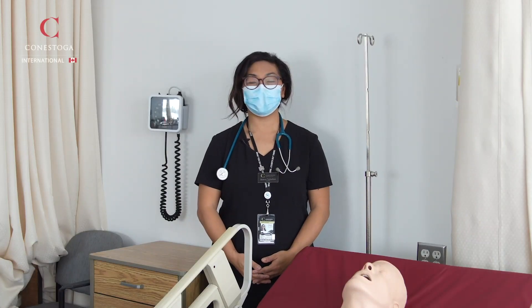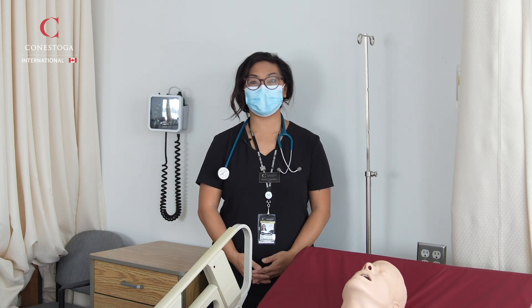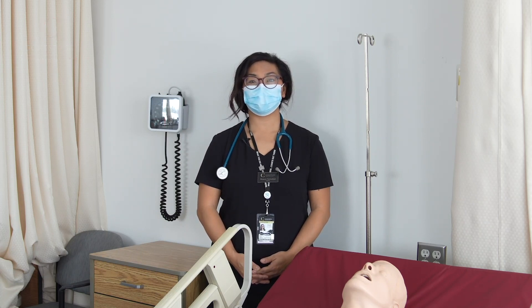Hi, I'm Sharon Tarbotten. I'm a full-time faculty in the Enhanced Practice Internationally Educated Nurses program.